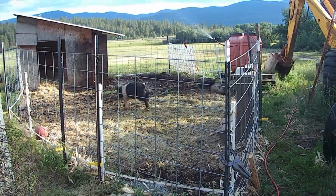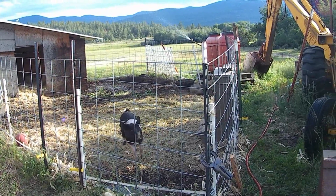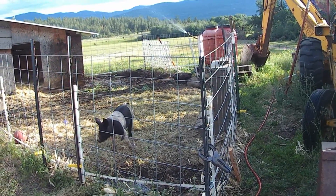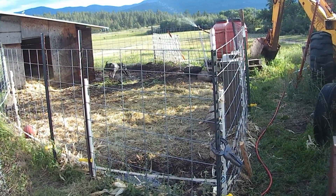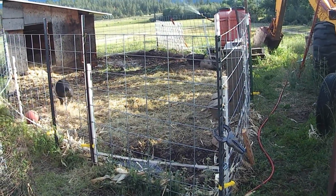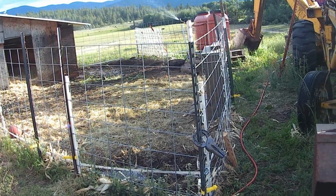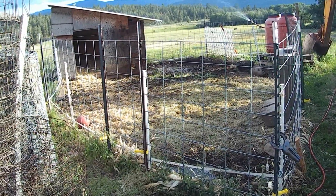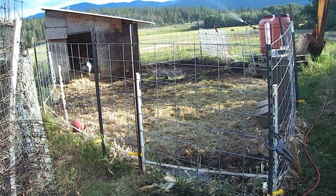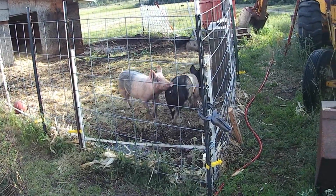We're down at the pigs, got the sprinkler turned on so it hits the roof and is filling up their mud hole, and they love it. It's not raining, guys. It does make their skin itch.